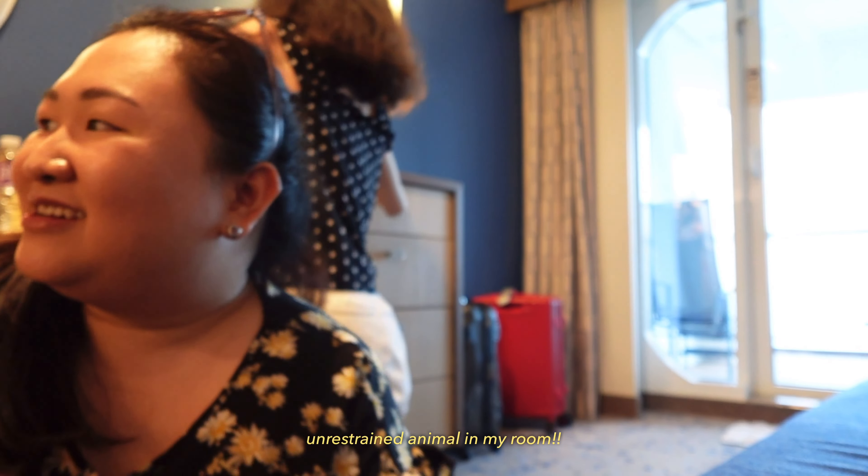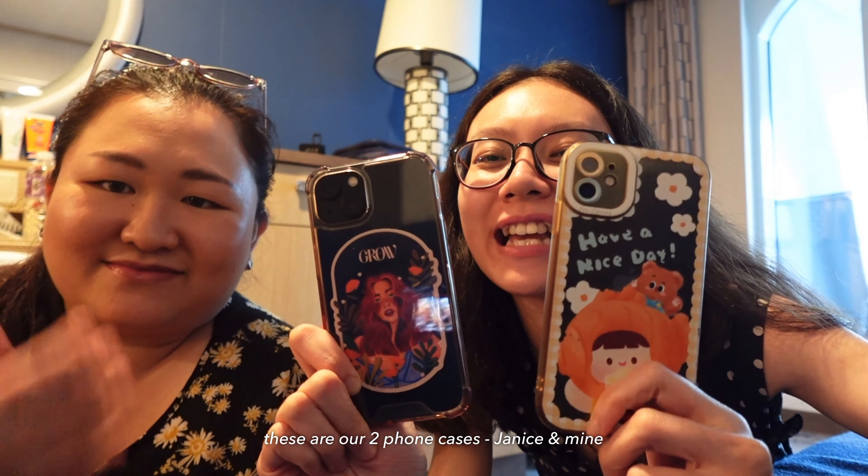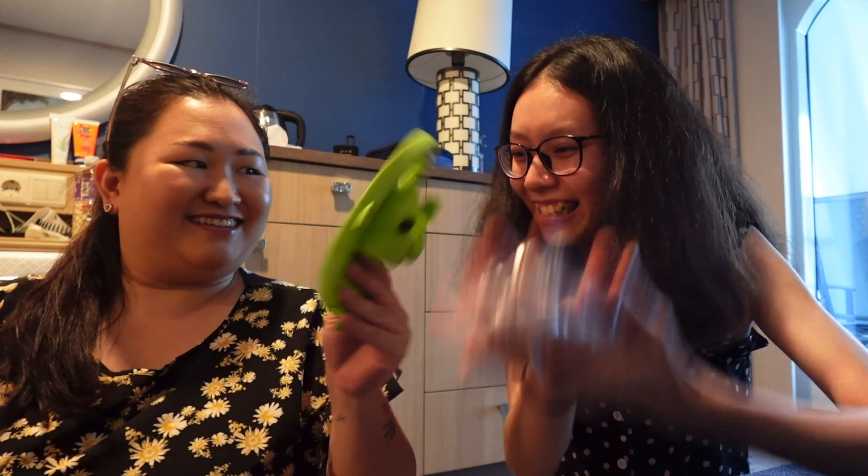This is our main course. I'm having the chicken set and Janice is having prime ribs. Dessert challenge! Cheesecake — a third dessert because the waiter recommended it, and it's only available today.